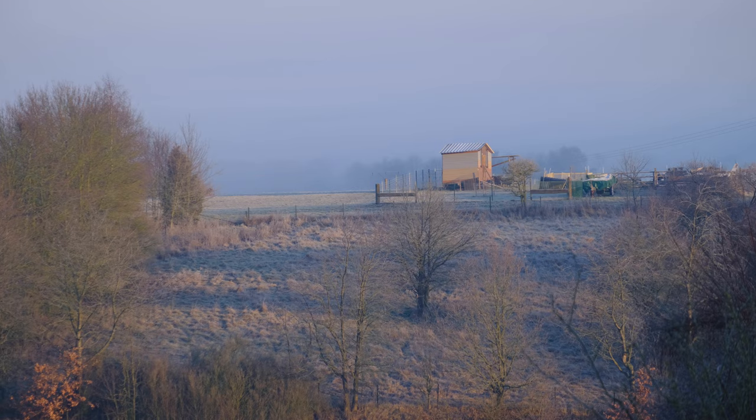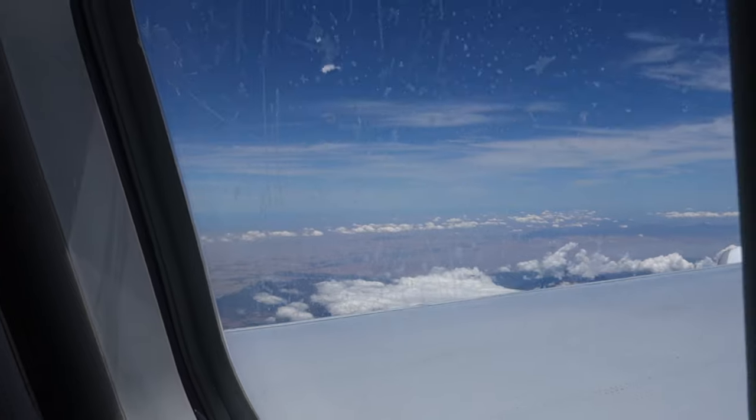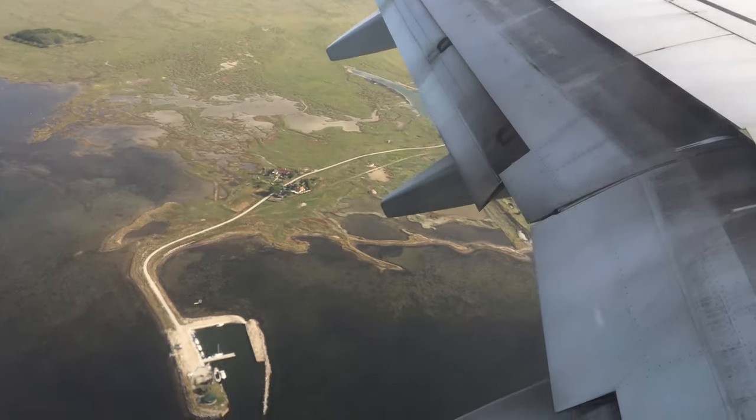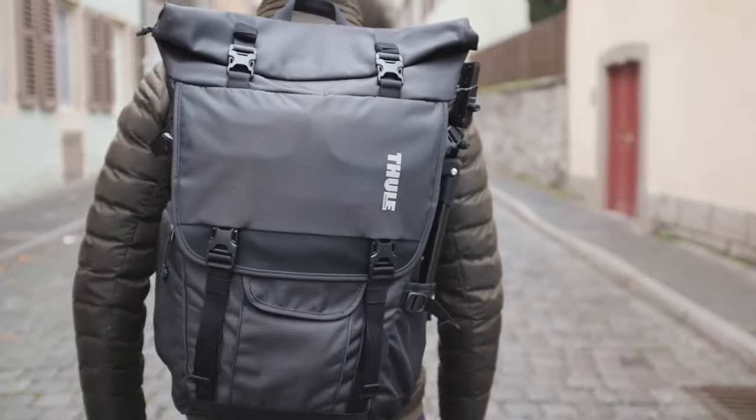The last small thing I want to mention before getting into the actual content is that I will be traveling to New York for a week at the end of January. So this is, to some degree, an interim EDC setup. When traveling, I will obviously have to change things here and there. Would you be interested in seeing what my travel EDC looks like, maybe even including my travel slash photography backpack? Let me know in the comments down below.